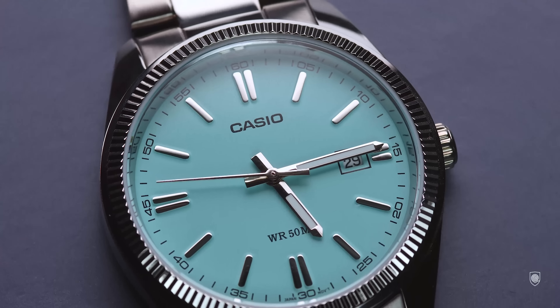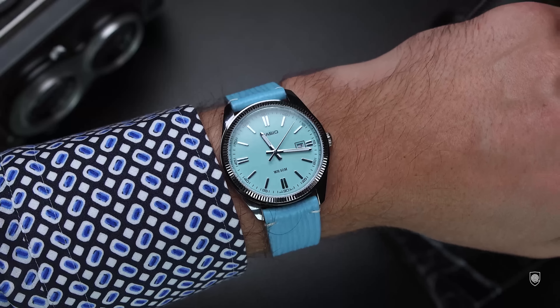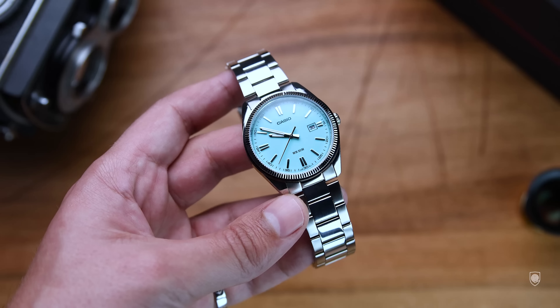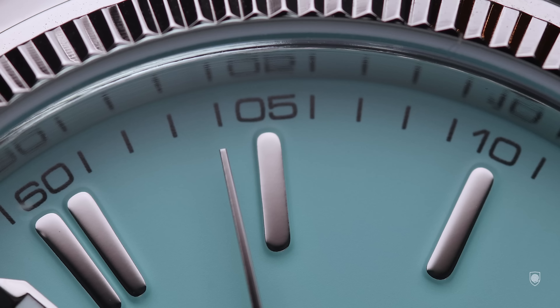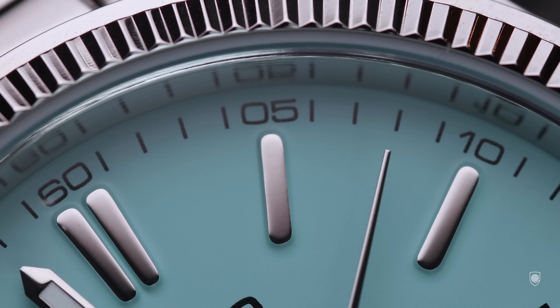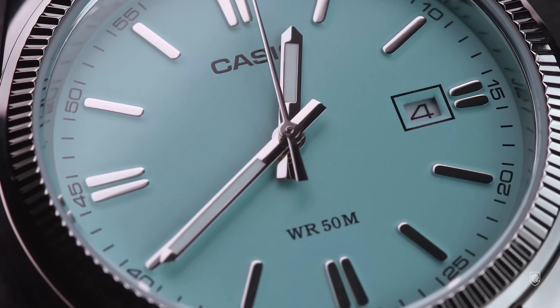It's great to see the revival of the MTP line, a platform made by a solid brand which offers an affordable alternative to an iconic luxury watch, with a great summer color that can be worn as a dressy everyday timekeeper. Initially I thought this might be late for the Tiffany color trend, but Nike just launched an exclusive pair of sneakers in collaboration with Tiffany & Co. So here we go again — let's see what this Casio can offer for $50.